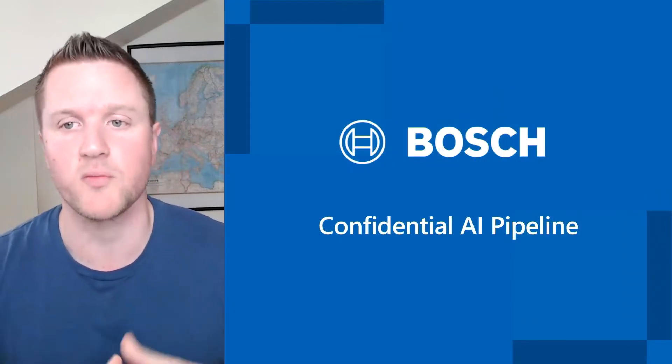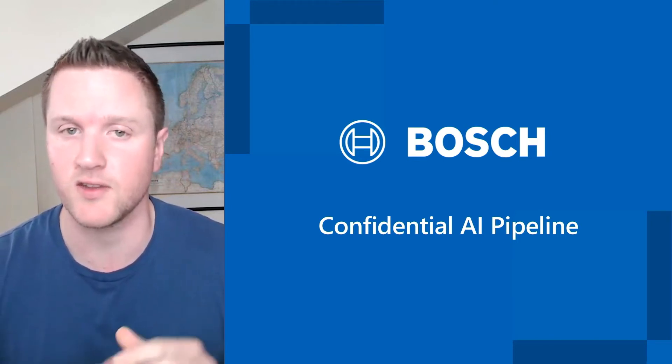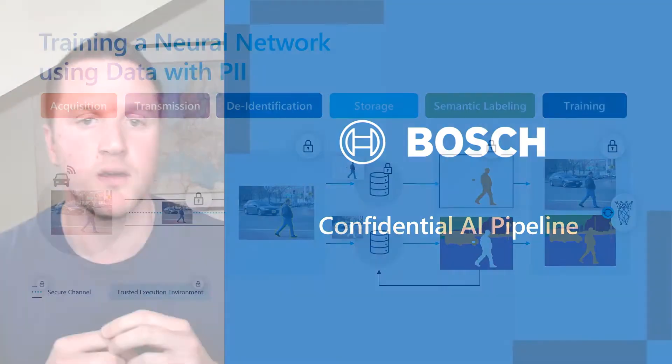With this in mind, we started brainstorming about a confidential AI pipeline with the goal of training a neural network using data that potentially contains PII. In the process, we developed this six-stage pipeline that I will now introduce shortly on a conceptual high level, and then we will dive deeper into the technologies we used to implement this pipeline. At the end, we will round it up with a demo. Our pipeline consists of six atomic steps: acquisition of images, transmitting them securely, de-identify images, store images, label images, and finally, train a neural network.